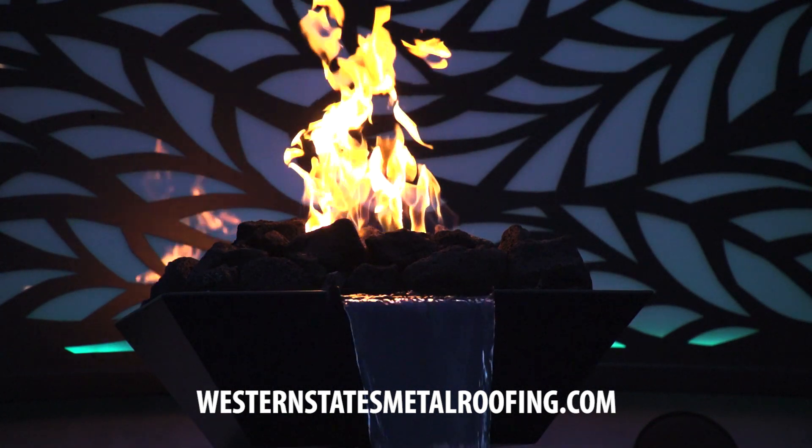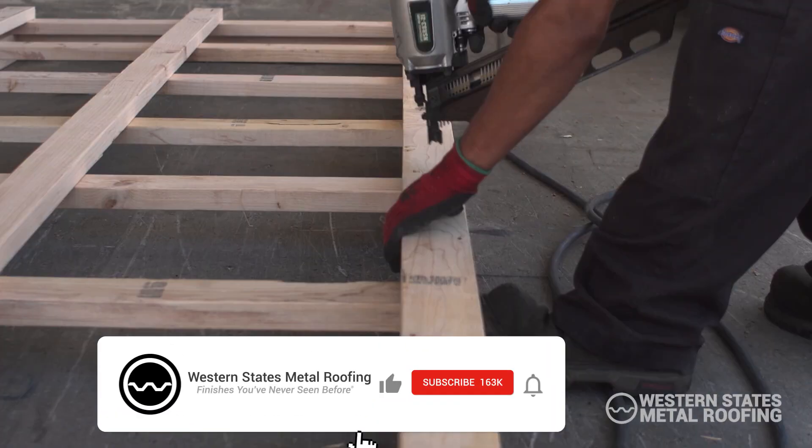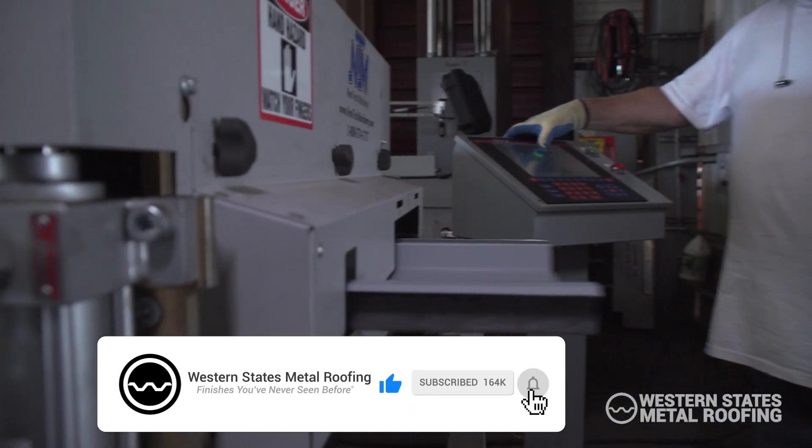For more information, visit WesternStatesMetalRoofing.com. Looking for more videos? Hit the like button and subscribe so you don't miss out on any future content.